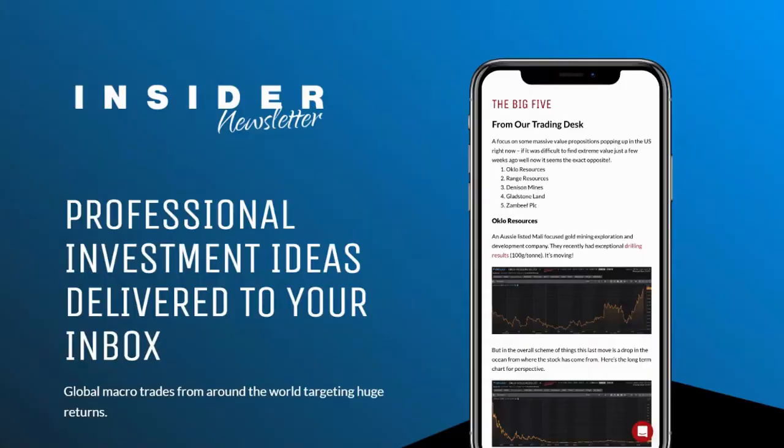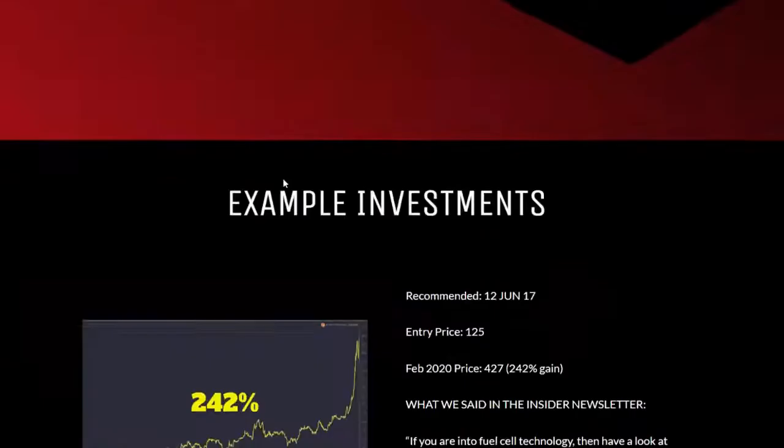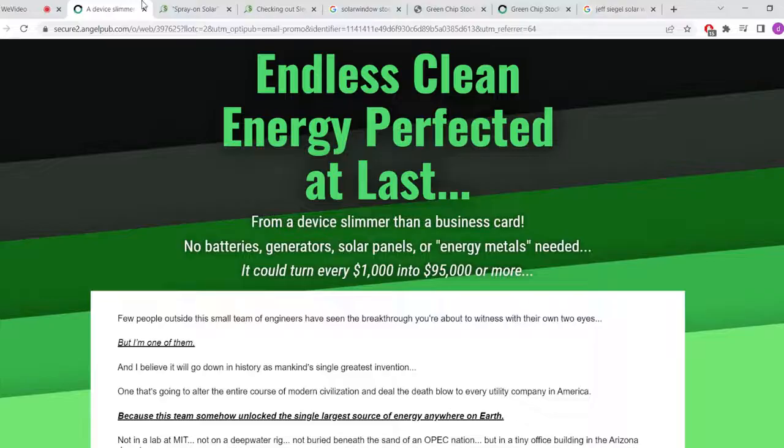Make sure to watch this video all the way through — all your questions will be answered. Before we get into that, I want to show you my favorite place to get stock picks: Insider Newsletter. How it works is you pay one dollar and you get to try it for 30 days. In those 30 days you get 20 stock picks. After that it's just $35 a month and you can cancel at any time. There will be a link under this video so you can check it out, see the editors, their stock picks, and get an idea of their investing strategy.